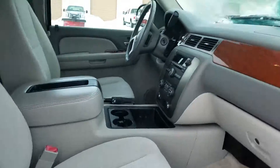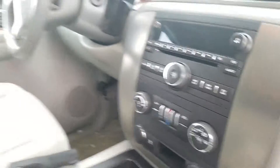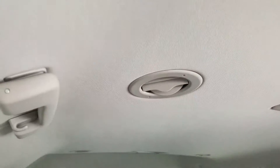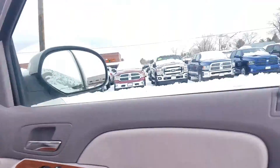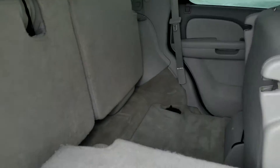I'll open up the passenger side here — very clean, interior is in great shape. As you can see, it's got the dual climate control. There's your seating configuration in the back, and it's got the AC and heat that'll blow out there.